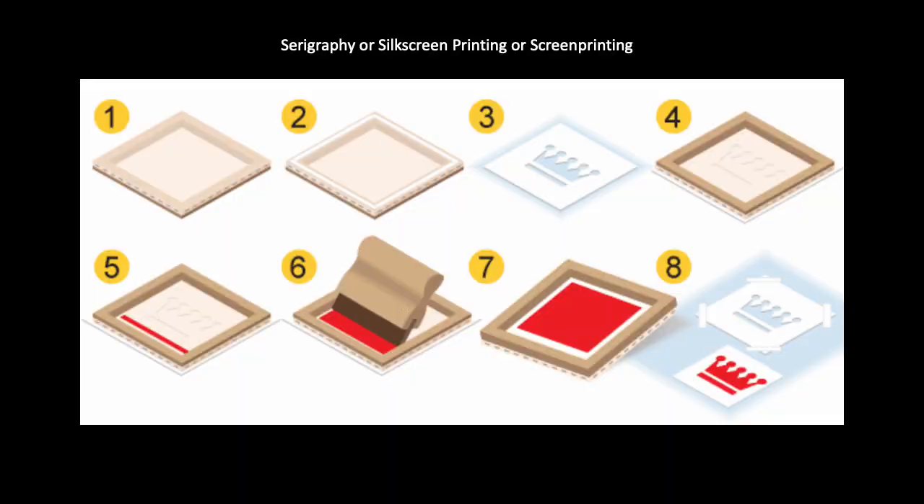Another method of planographic printing is seriography or silkscreen printing. This technique was first developed in China during the Song Dynasty, between 960 and 1279, and is based on the same principle as stenciling. A fine mesh silk, cotton, or synthetic fiber screen is mounted within a frame — sort of like a window screen. The printmaker blocks out areas not to be printed using tape, glue, or other materials, and then a squeegee pulls the ink across the rest of the screen. You can also have photographic silkscreens by blocking areas using a photosensitive masking material.